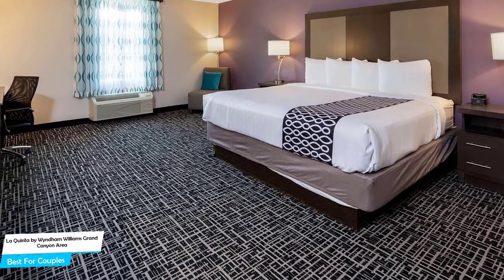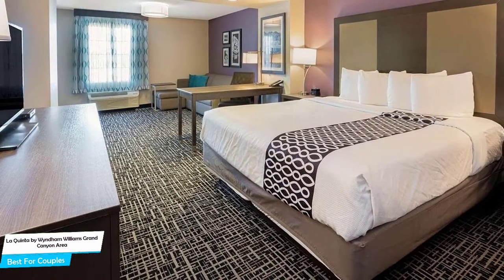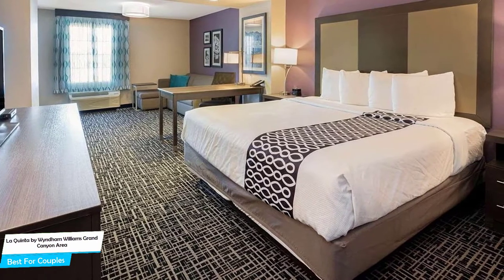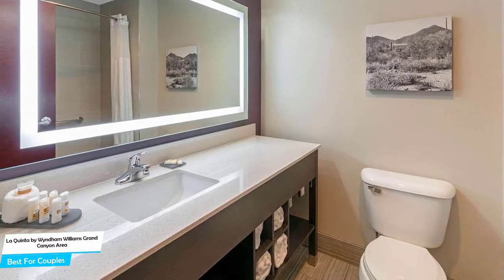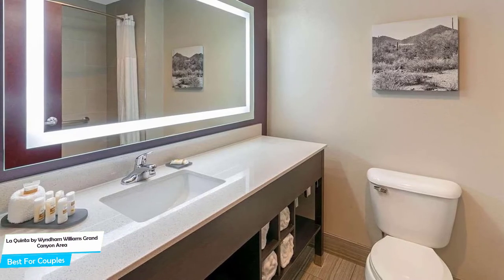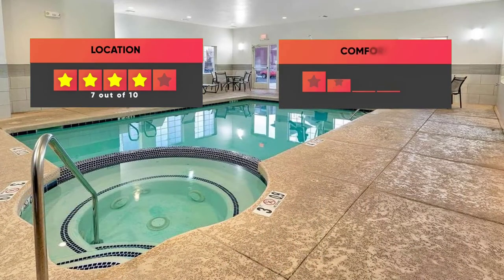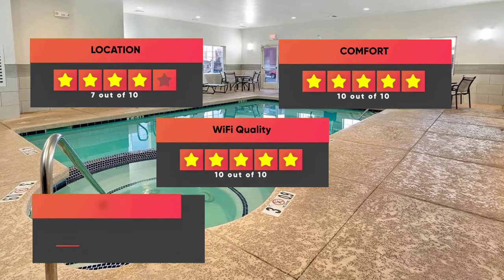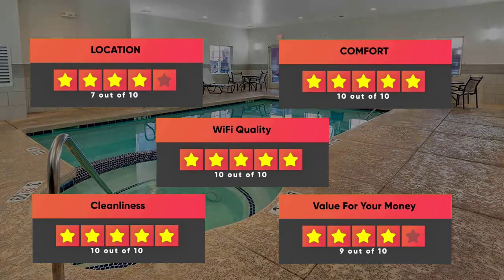The hotel has 10 room types you can choose from, ranging from 32 to 39 square meters. Most of the rooms have air conditioning, in-suite bathroom, flat-screen TV, minibar, coffee machine, free toiletries, bath or shower, towels, desk, private entrance, ironing facilities, heating, and more. Prices can vary depending on the room size and things the room has to offer. Our ratings: Location – 7/10, Comfort – 10/10, Wi-Fi Quality – 10/10, Cleanliness – 10/10, Value for money – 9/10.